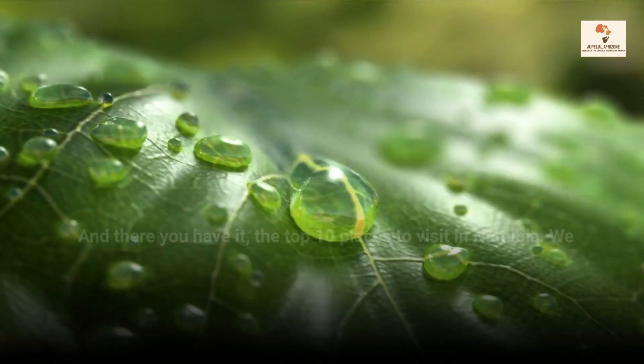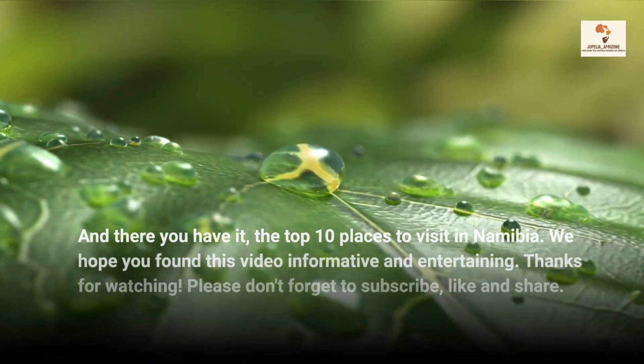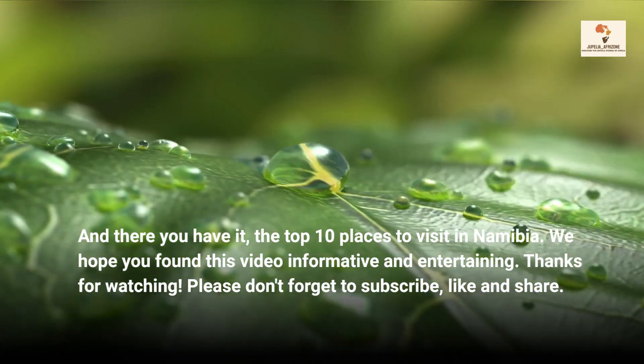And there you have it, the top 10 places to visit in Namibia. We hope you found this video informative and entertaining. Like and share.